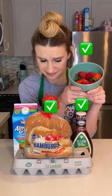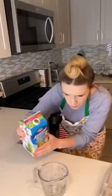So I'm working with a pretty weird assortment today of strawberries, salad dressing, hamburger buns, eggs, and almond milk. To me this sounds a little bit like french toast, so let's try it.